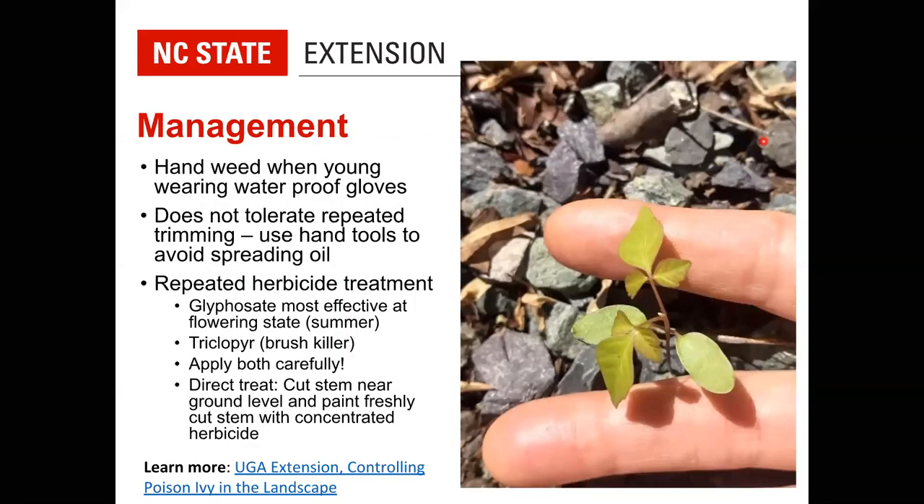Urushiol is found in all parts of the plant including the roots, so you must be careful with every part. Seedling leaves almost certainly also contain urushiol, so be very mindful of them.